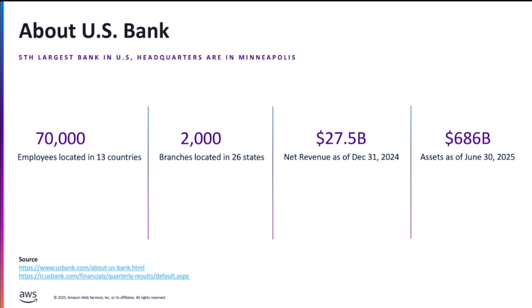Our retail branch presence within the US is 2,000 branches across east, west, and south. Our assets as of last year are 27.5 billion. Like any other financial organization, we help our customers and interact with them in various channels, like digital branch banking as well as contact center.